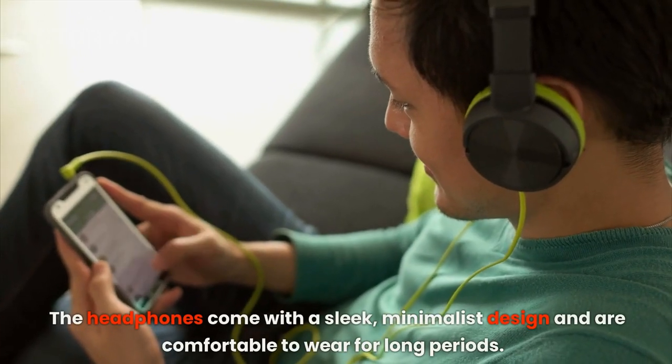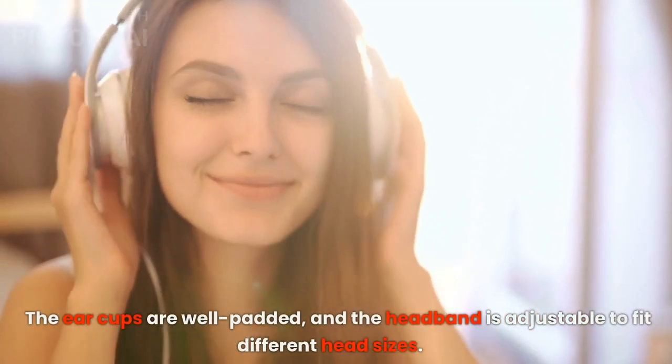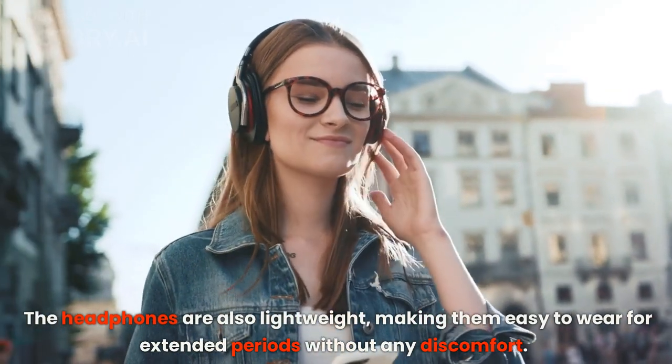The headphones come with a sleek, minimalist design and are comfortable to wear for long periods. The ear cups are well padded and the headband is adjustable to fit different head sizes. The headphones are also lightweight, making them easy to wear for extended periods without any discomfort.